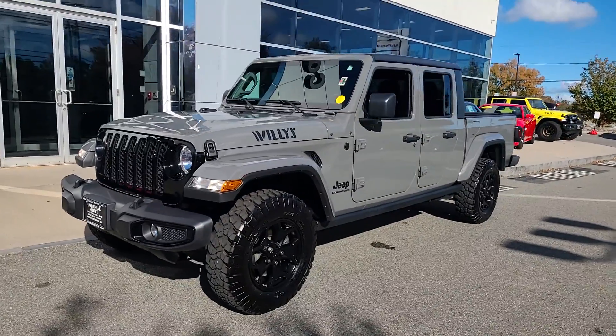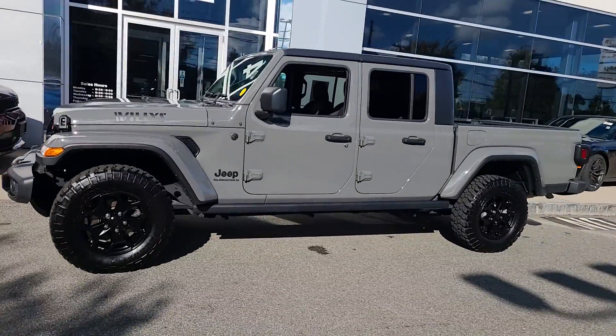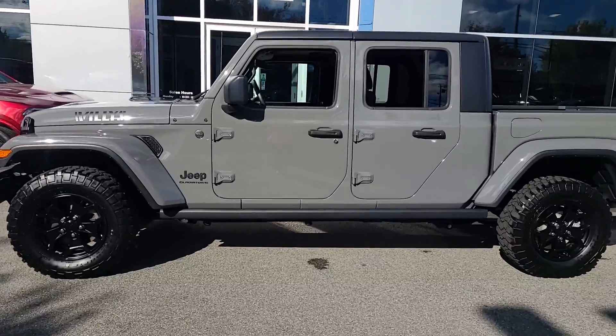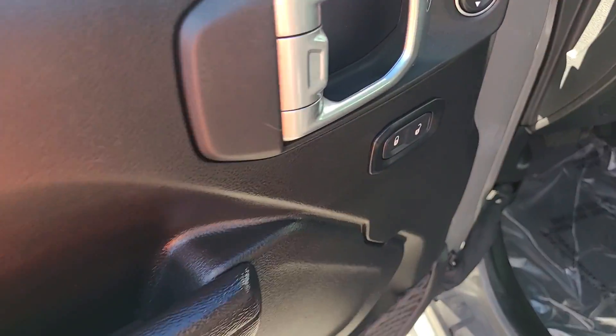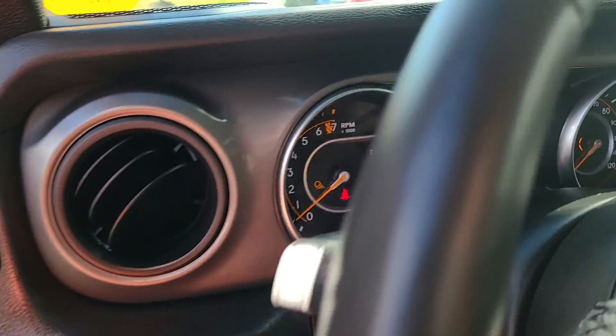Picture yourself in the 2023 Jeep Gladiator. With less than 10,000 miles on the odometer, this vehicle stands out from the rest. Here's an off-roader's dream come true — the Gladiator.